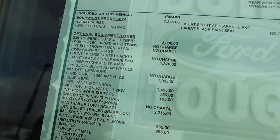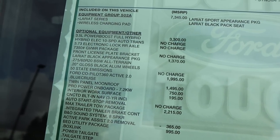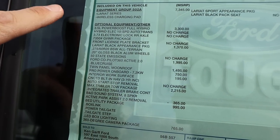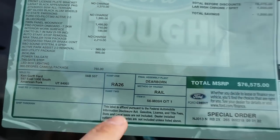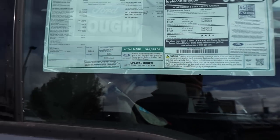Up top we do have a power sliding rear window — always a nice feature to have — and a full panoramic sunroof in this truck. This is a 502A equipment group truck, and you guys can see all of the equipment on this one. It is pretty loaded up. Total MSRP: $76,575.